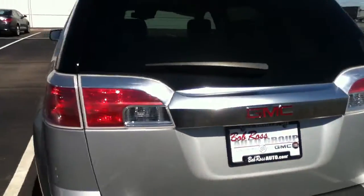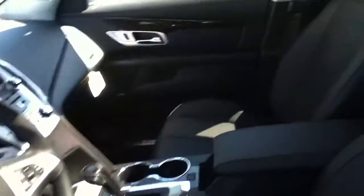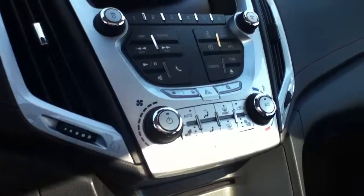Let me show you the interior of this. As I said, these Denalis are upgraded with all kinds of goodies. See inside the car — once again the heated seats, all the options, sunroof. You can tell the seats right here have that perforated leather, just another smooth look to the seats and the interior of the car.